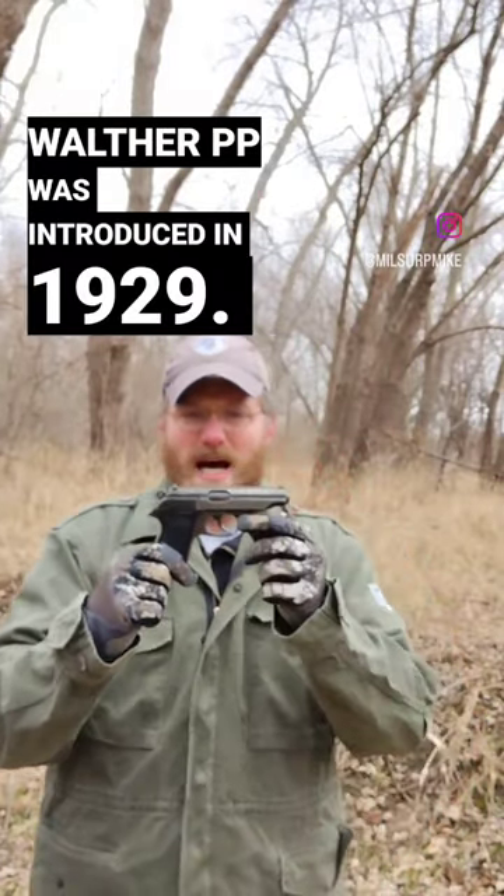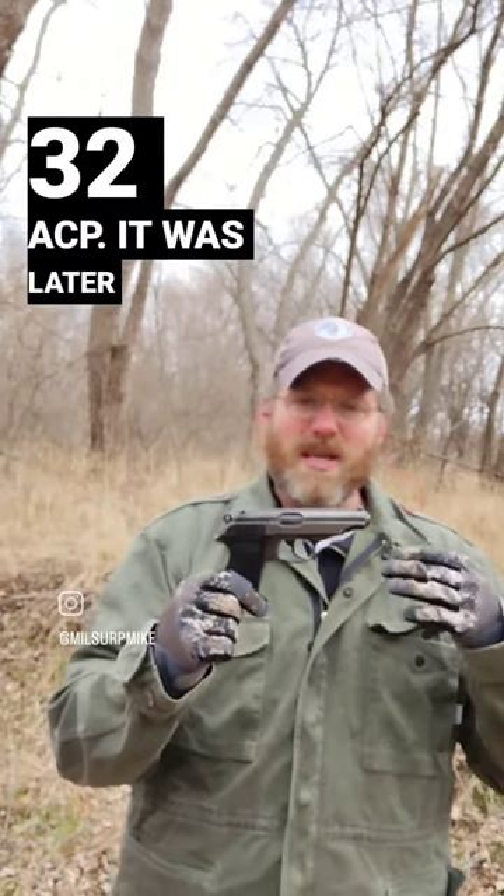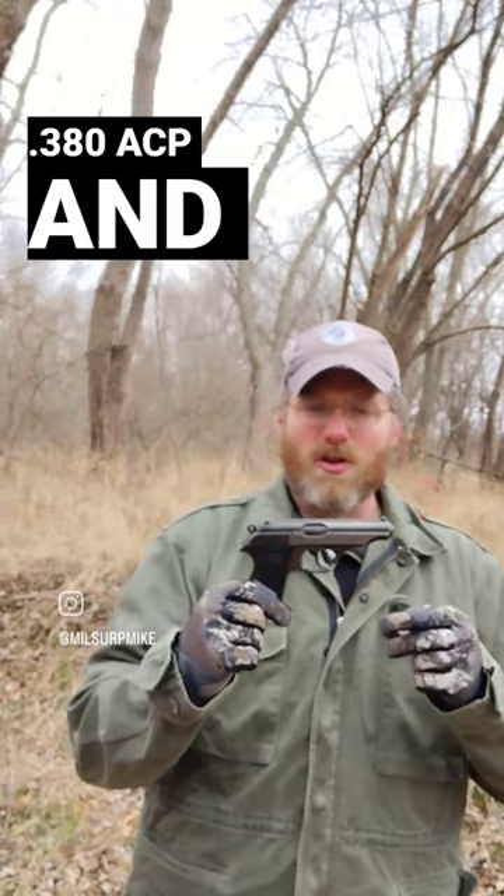Do you want to see my PP? The Walther PP was introduced in 1929 — PP literally standing for 'police pistol' — originally chambered in .32 ACP, it was later chambered in .380 ACP and .22 long rifle.